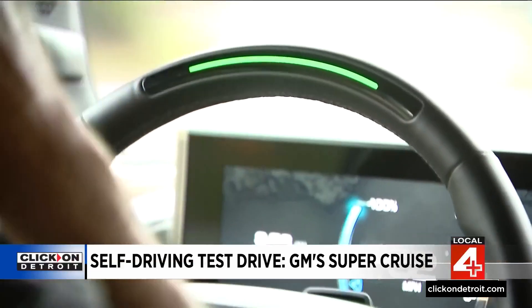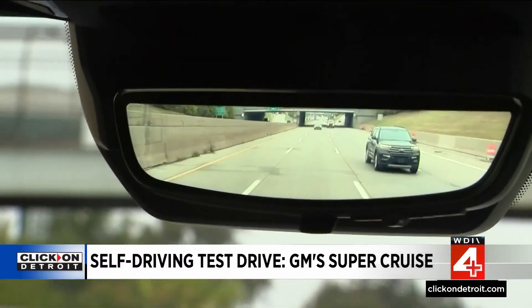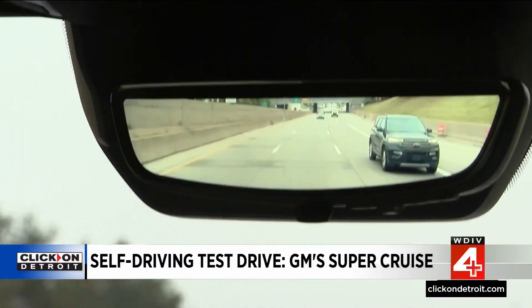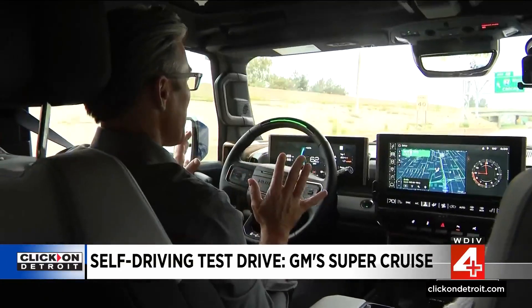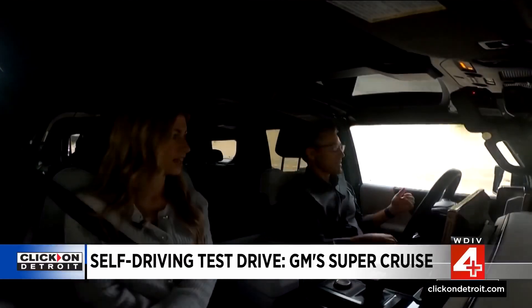And now you can take hands and feet off. Hands and feet off, and I am on the Lodge where it's busy. This is very weird — weird and cool at the same time. Because it's staying in the lane, it senses the vehicle in front of me, it's slowing down, and it's buzzing my seat.